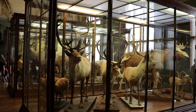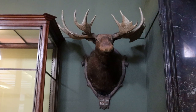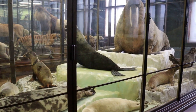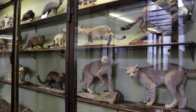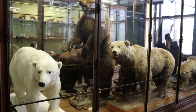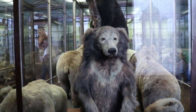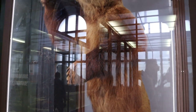This is the cervid room, full of different members of the deer family, including the moose. That is an amazing historic taxidermy moose mount. Here are some late 19th century mounts from India. Here are different types of seals and even a walrus. Much of the taxidermy in here is original to the museum and is over 100 years old.